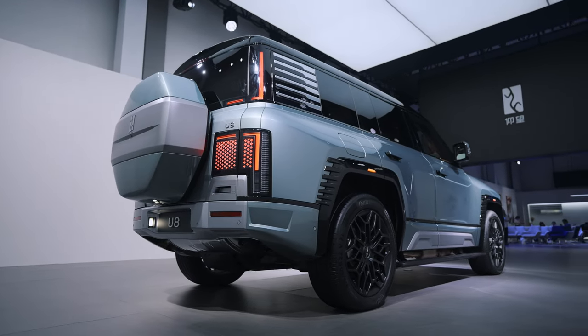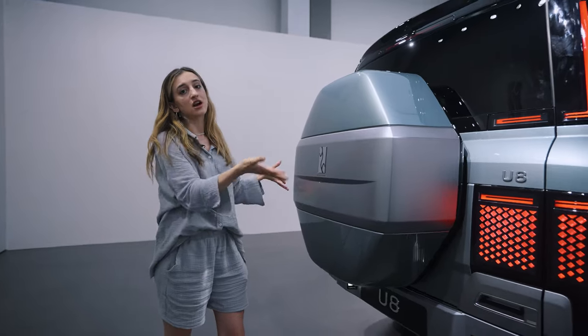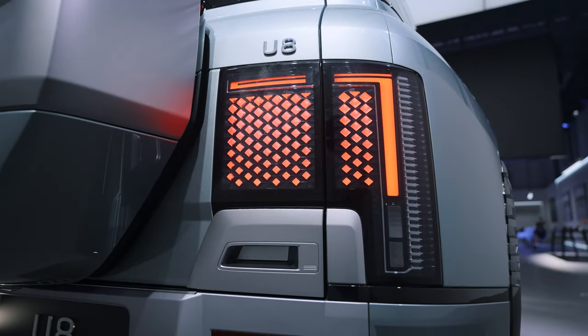As we move to the back of the U8, the full-size spare wheel is covered with an octagon-shaped covering. And the tail lights here are about the same style as the front lights.